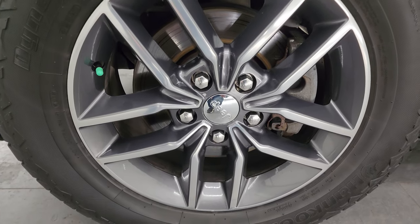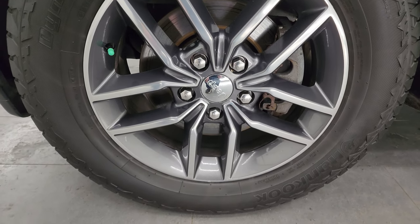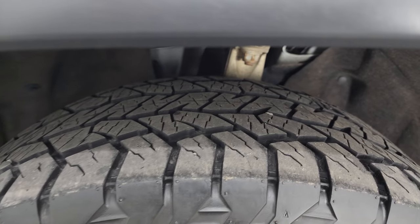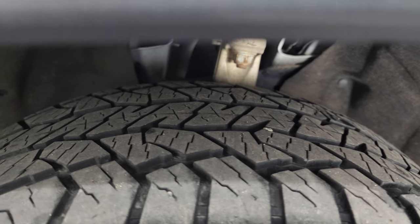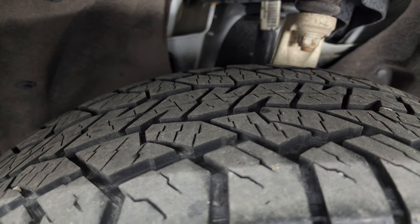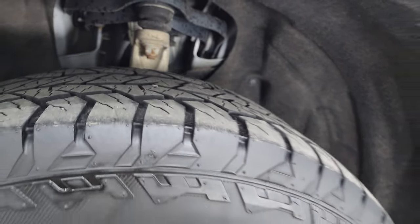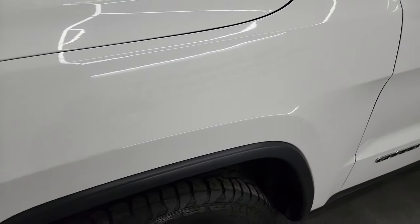This one comes with painted and polished aluminum 18-inch wheels and Hankook Dynapro AT2 tires — these are 265-60 R18s. I would say they have right around half the tread left, maybe even a little bit more. Underbody looks really good. This is a clean title history, clean Carfax out of Wisconsin.